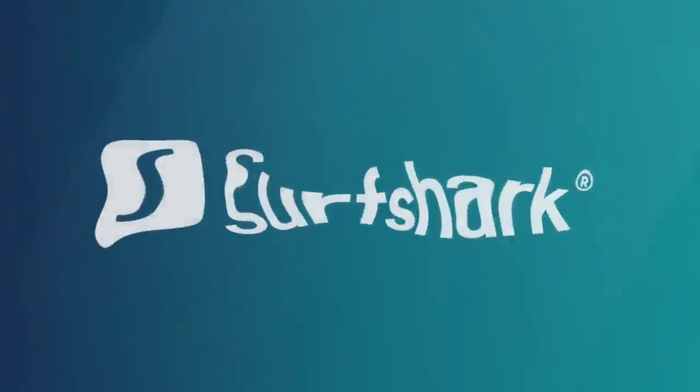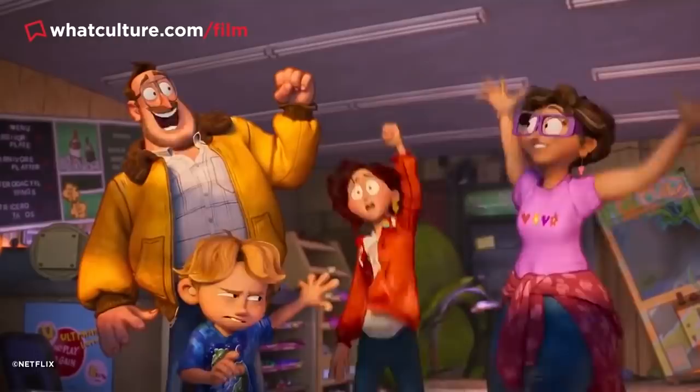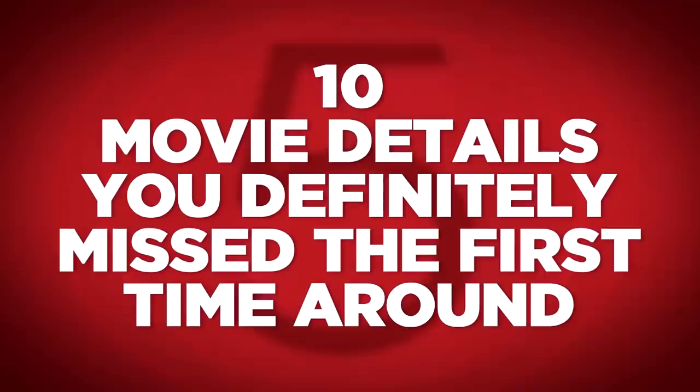Alright, you little demons, Jules here. Today's video is brought to you in partnership with Surfshark, but more on that in a little bit. There's something to be said for a film that opens itself up to audiences on repeat viewings, allowing them to discover details hidden just below the surface, or perhaps concealed in plain sight. So let's take a look at them today — I'm Jules, this is WhatCulture.com, and these are 10 movie details you definitely missed the first time around.